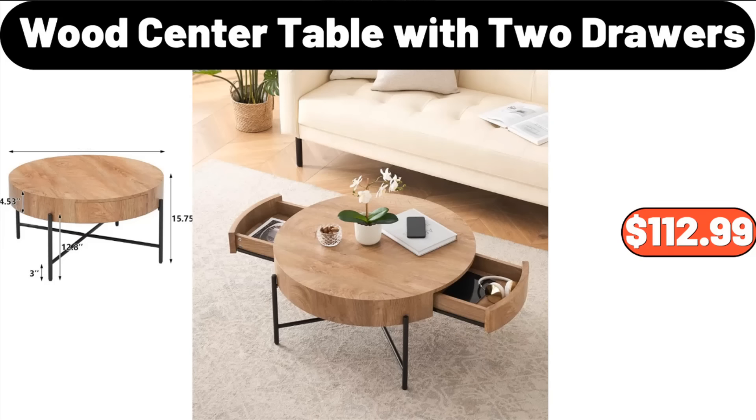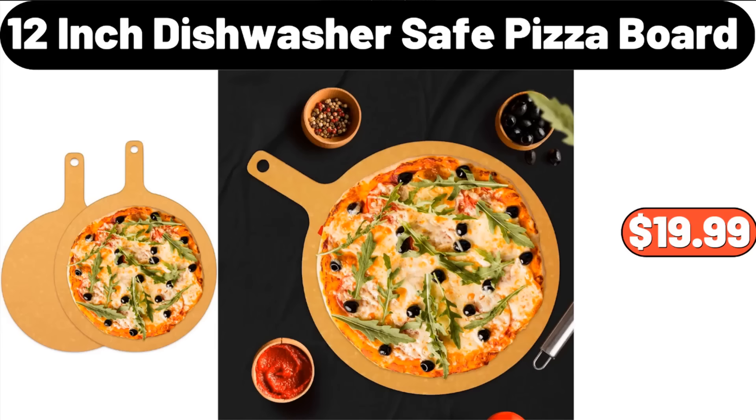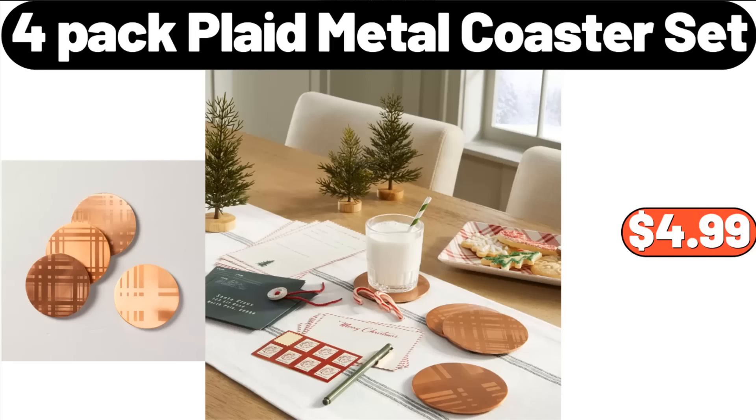Ceramic 5-Grid Rotating Platter with Lid, $25.69. Wood Center Table with 2 Drawers, $112.99. Portable Air Mattress 4-Picnic, $12.79. 12-Inch Dishwasher Safe Pizza Board, $19.99. 4-Pack Plaid Metal Coaster Set, $4.99.